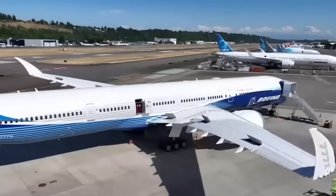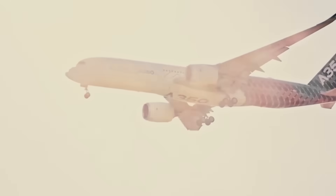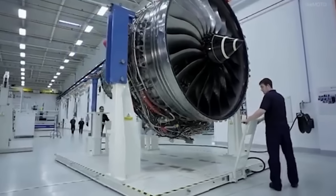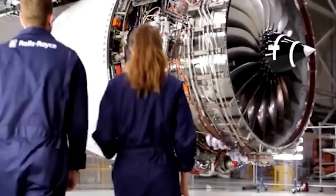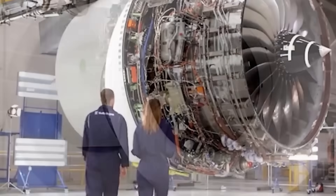Boeing faced pressure to launch the 777X quickly to compete with the Airbus A350, and waiting for Rolls-Royce's technology to mature would have delayed the entire programme. Boeing also considered the operational implications of its engine choice: offering a single-engine type simplifies maintenance for airlines and reduces training costs. Multiple engine options create complexity in spare parts inventory and mechanic certification.